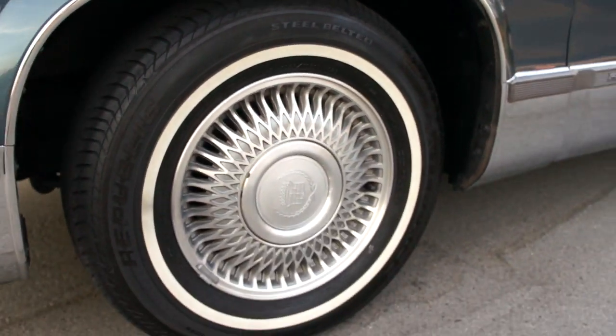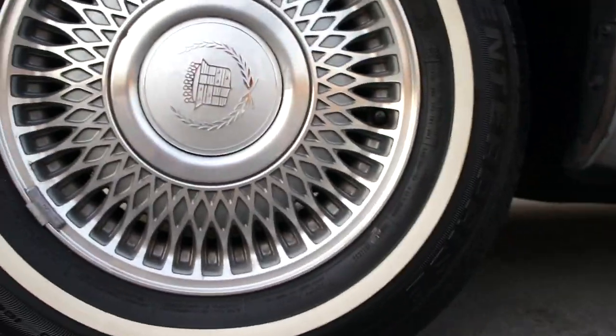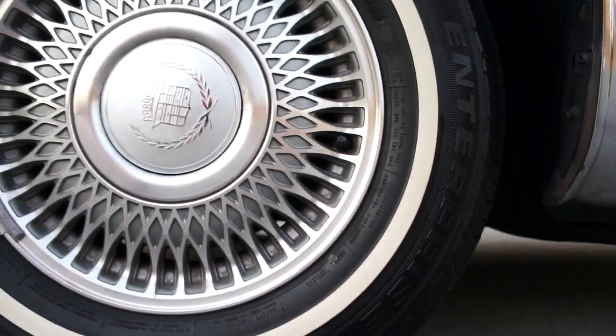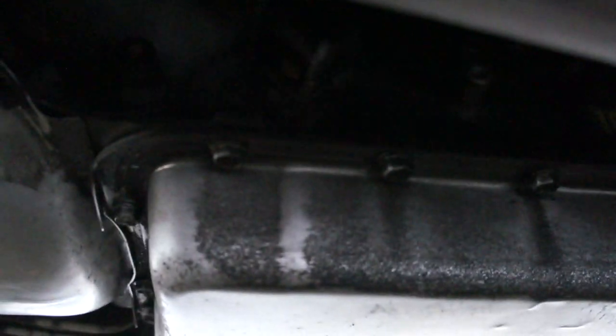Wheels are beautiful. Steel belted Enterprise tires, 235/70R15. Wheel wells? Oh my — we're talking like new. Whoever had this took care of it. Let me get under here and show you the transmission pan and the motor.